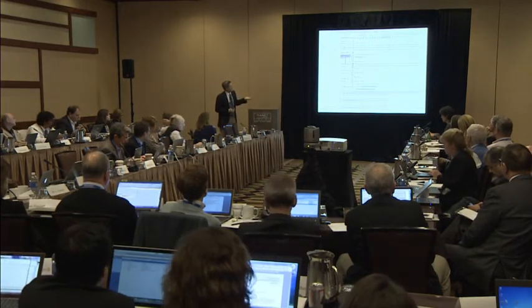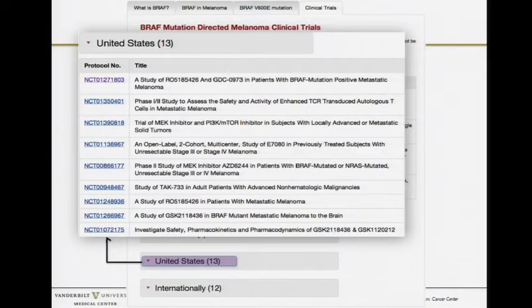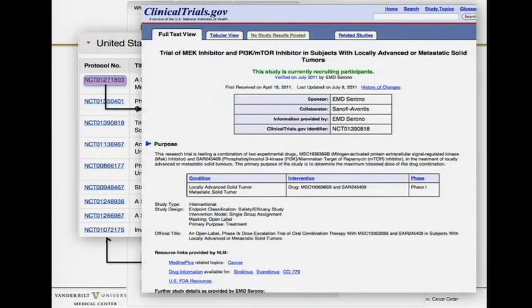If you click on a specific trial number, it will take you to the clinical trial being done at Vanderbilt where you can check eligibility. You can also click on the United States and it will tell you which sites have trials directed towards BRAF mutant melanoma, and clicking the specific site takes you to nciclinicaltrials.gov.